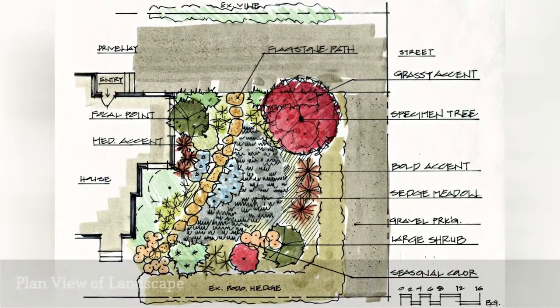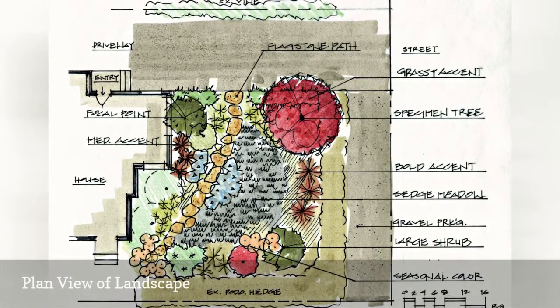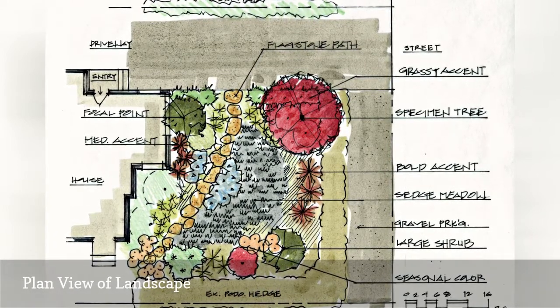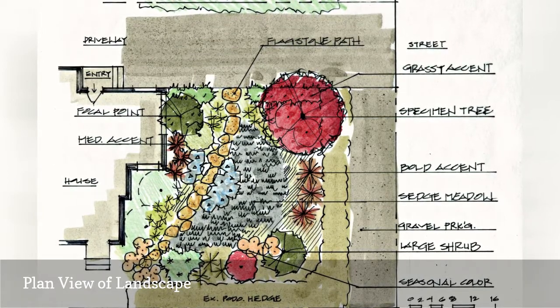Goodnick's plan view shows the existing house, street, driveway, and his ideas for softscape and hardscape layout and elements in the Allens' front yard. Hardscape? If it isn't green, it's hardscape, Goodnick explains.